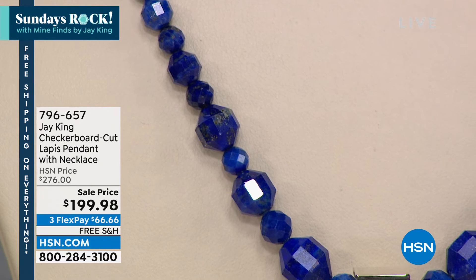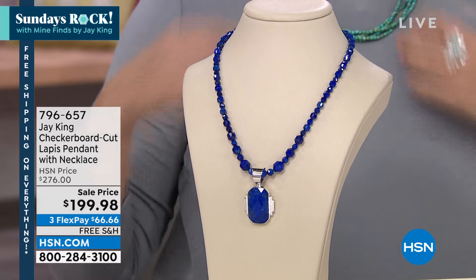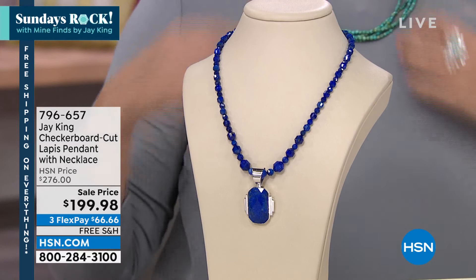We've got just a couple seconds left in the show. If you didn't catch the first hour, this was kind of like the hit of the two-hour Sunday Rocks with Jay King show — and that is this lapis necklace.